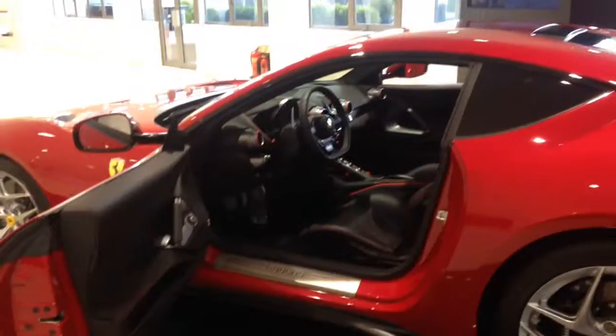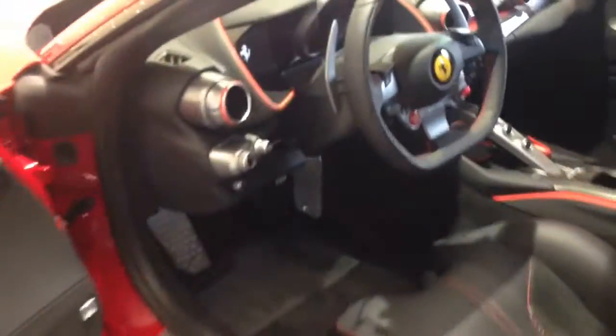Wow. So guys, we've been given VIP access — we're getting into the Ferrari 812 Superfast. So fast. So fast.